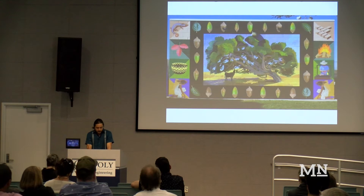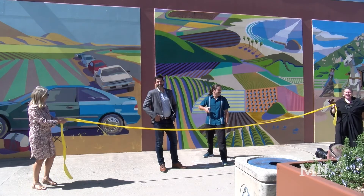The Cal Poly Corporation and community members came together Saturday to officially commemorate the new mural with a keynote speech from Pearson and a ribbon-cutting ceremony.